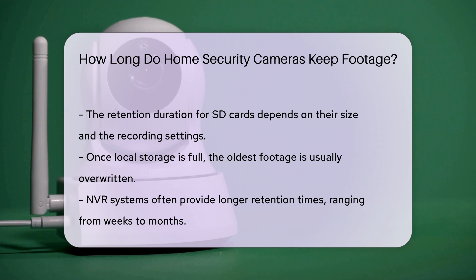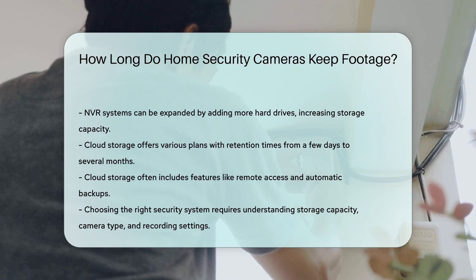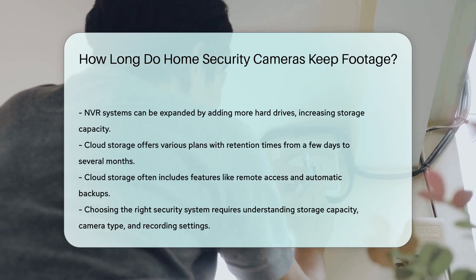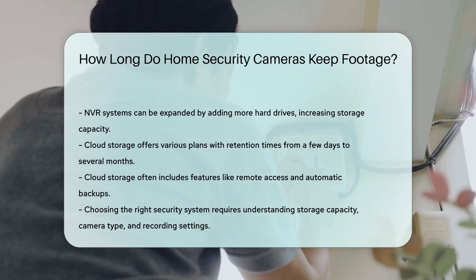Cloud storage provides another option. It usually offers various plans, with retention times from a few days to several months. Cloud storage often includes features like remote access and automatic backups.